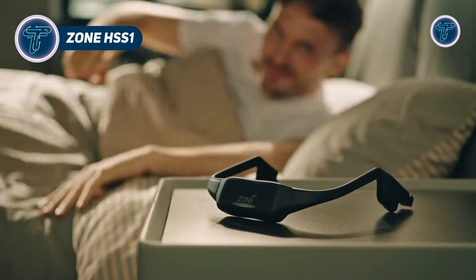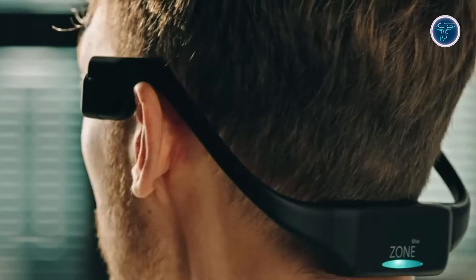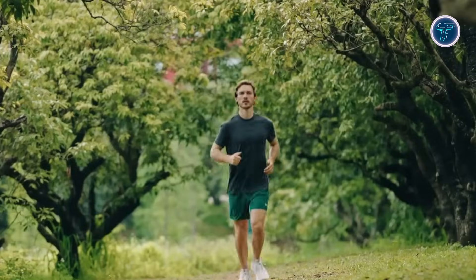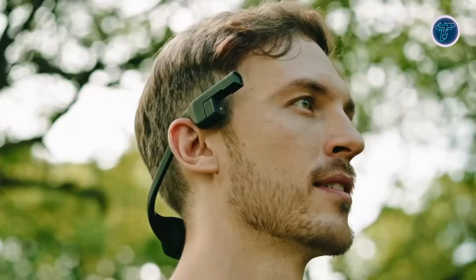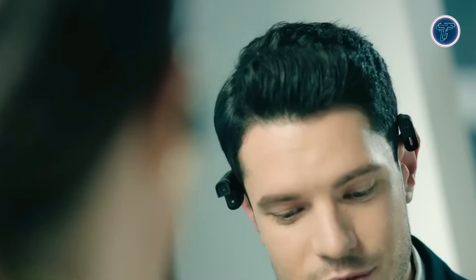Zone HSS 1 presents a different vision for wearable AI by removing screens entirely and focusing on natural, voice-first interaction. Worn as a lightweight neckband, it allows users to access information, translations, and assistance without staring at displays or holding devices. The design blends microphones, cameras, and intelligent audio to understand context and respond in real-time. Open-ear sound keeps users aware of their surroundings, while a detachable earbud enables private listening when needed.